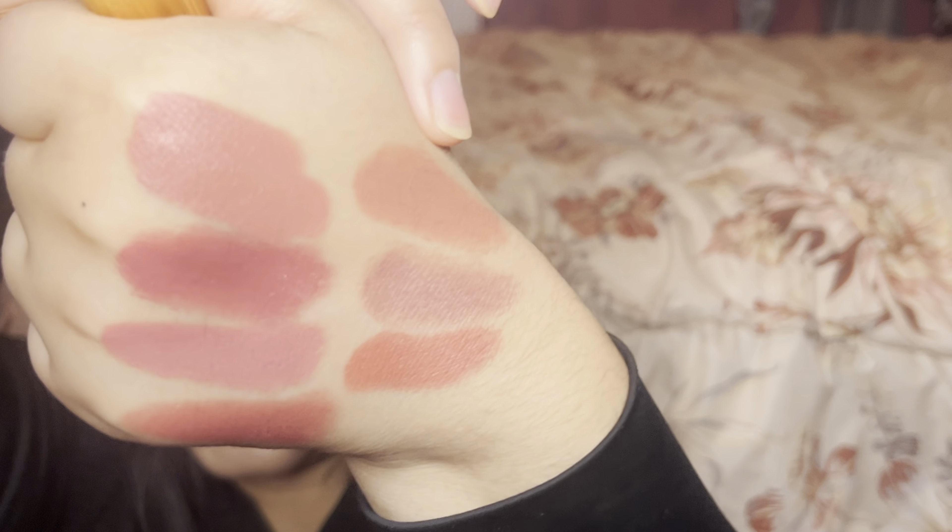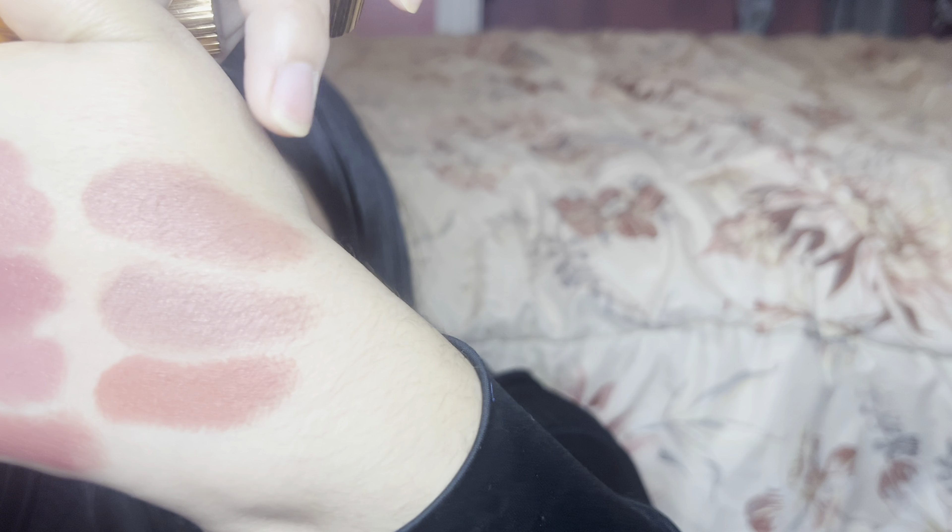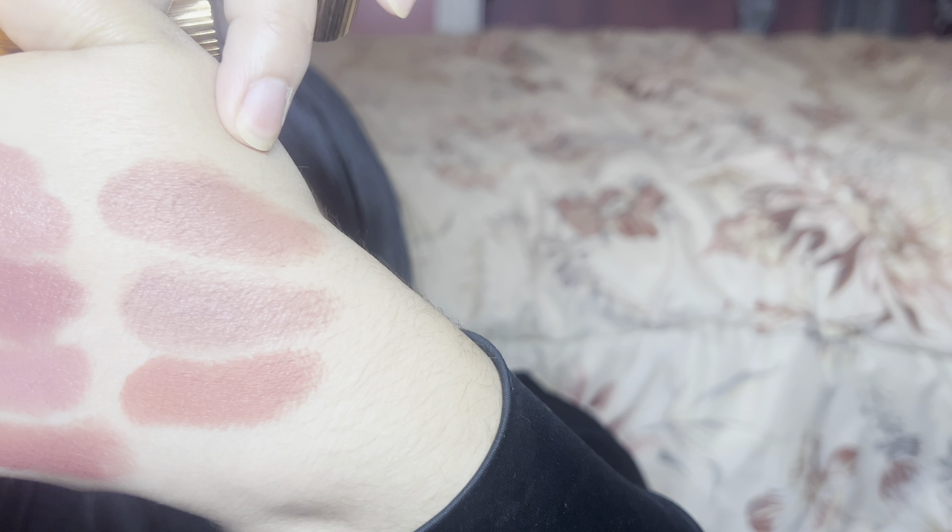The next Charlotte Tilbury shade is Pillow Talk. I think this one is going to be a little too pink without enough warmth. Pillow Talk is lighter in tone than Very Victoria — a lot more of a light pink and less grayish — but there's not enough warmth to compare it to the Chanel one. So I don't have an exact dupe in my collection, which is great — I don't want repeats.